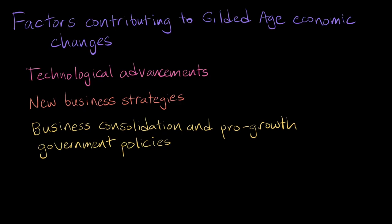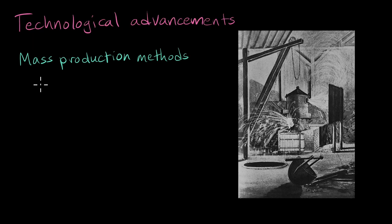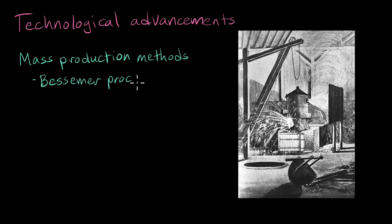One of the biggest factors contributing to the rise of industrial capitalism was technology. The late 19th century was an era of innovation. Nearly half a million patents were issued between 1860 and 1900. Improvements in machinery and manufacturing processes, like the Bessemer process to make steel, increased productivity.